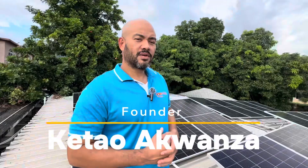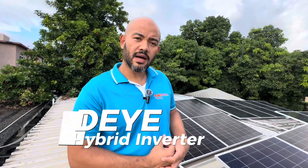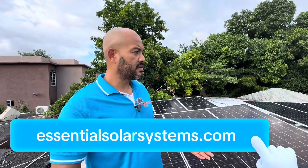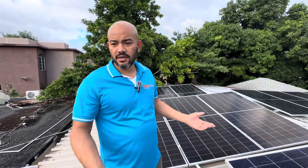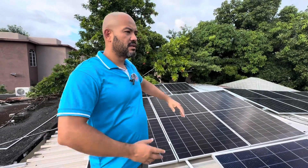Welcome back. Today we're looking at a 12 kilowatt hybrid inverter system — about 15 kilowatts of panels using 21 of our 700 watt panels. This is a setup for a home in Kingston 6 where the homeowner wants air conditioning throughout the house.